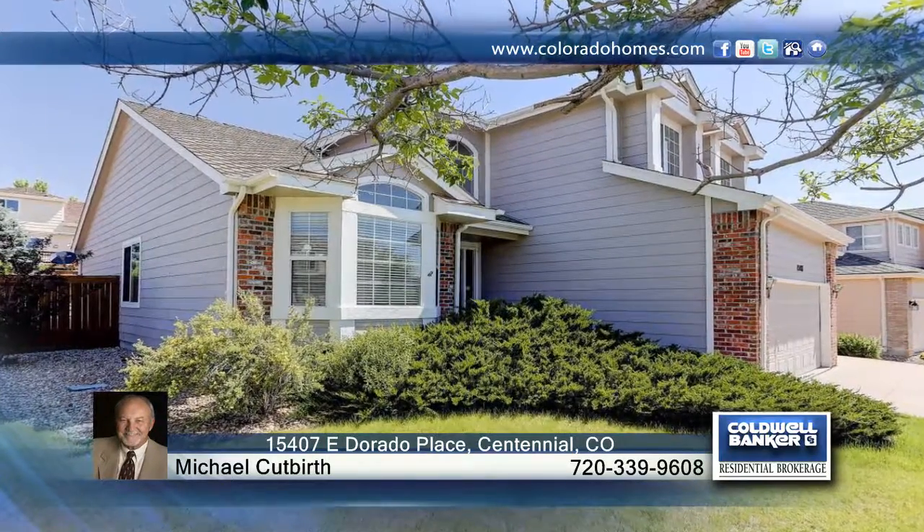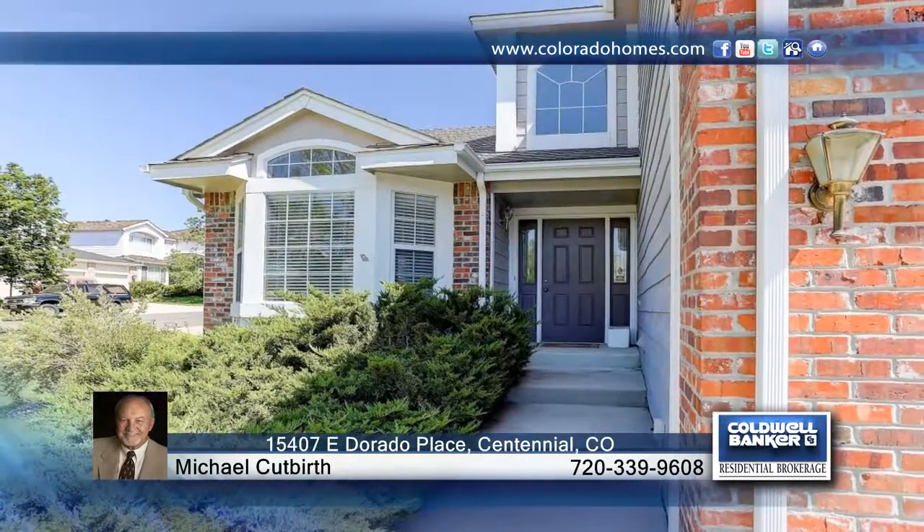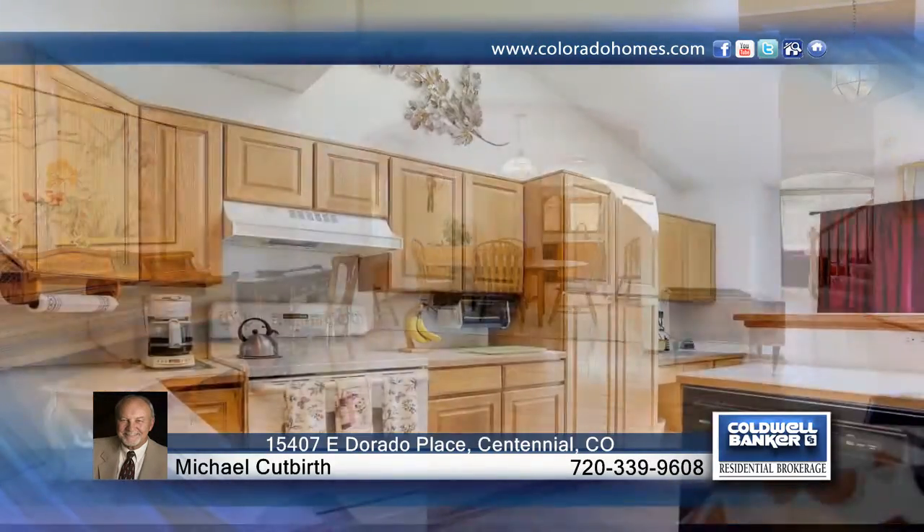Situated on a very desirable corner lot, this two-story home in the Glen of Piney Creek community features a rare main floor master bedroom. Enjoy beautiful hardwood floors as you enter this three-bedroom, two-and-a-half bath home. An oversized three-car garage and full open basement awaits your special touch.